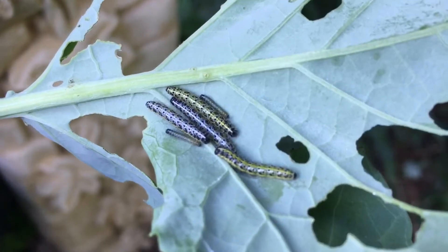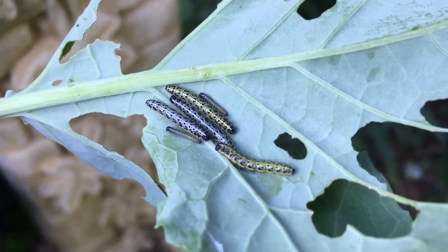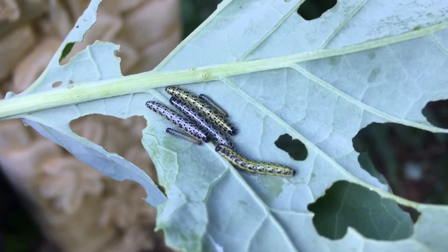We're now up to 15 juvenile bird species that have been on the feeding station: blackbird, blue tit, bullfinch, chaffinch, collared dove, dunnock, goldfinch, great tit, house sparrow, magpie, nuthatch, robin, starling, stock dove, and wood pigeon.